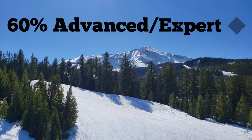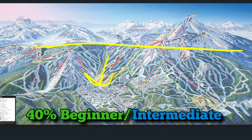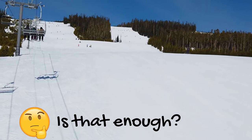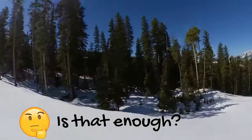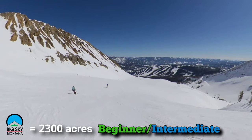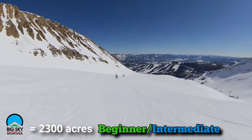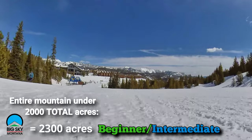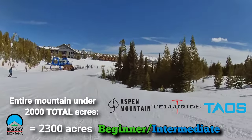The slopes are 60% advanced to expert terrain, leaving only 40% as beginner and intermediate, the bulk of which is under the tree line. But before you say only 40% beginner and intermediate means Big Sky is not for me — think about it. 40% of 5,800 acres is 2,300 acres, which means the beginner and intermediate terrain at Big Sky is larger than the entire mountain at a resort like Aspen, Telluride, or Taos. So you'll find plenty to enjoy at Big Sky.